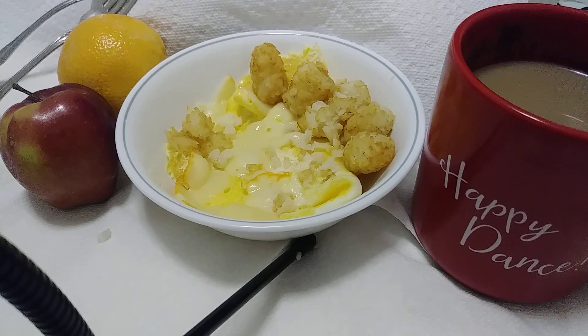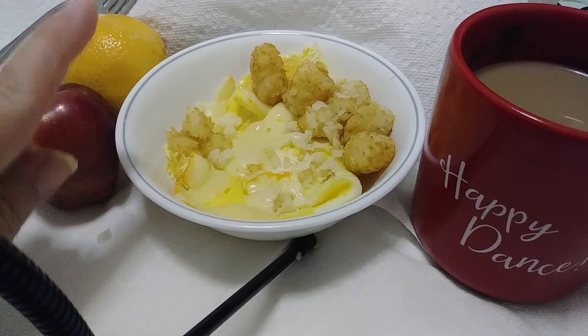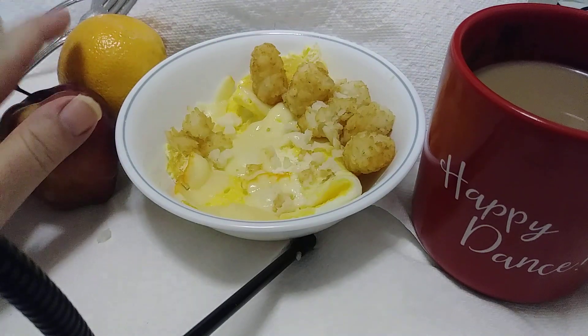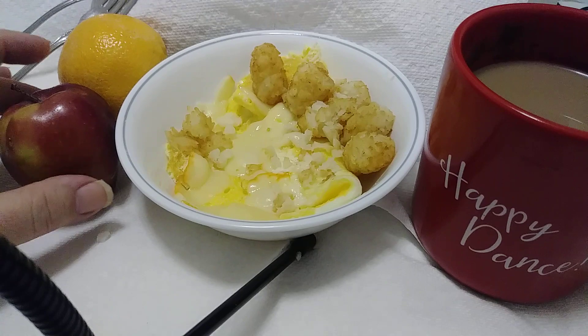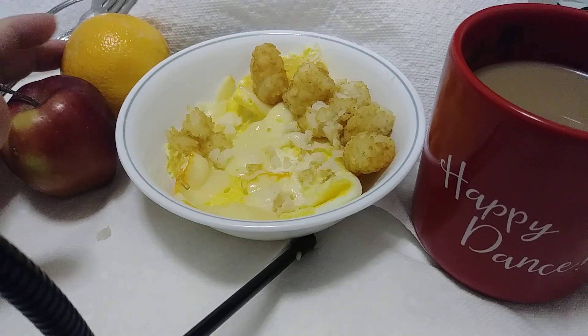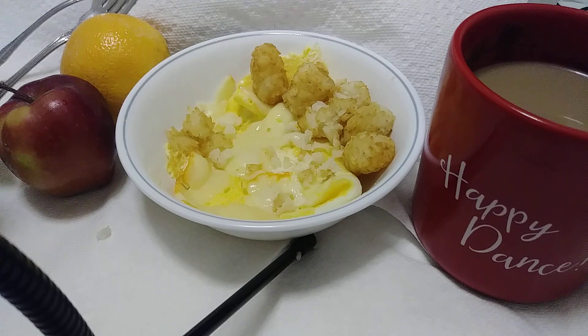A bag of tater tots at the beginning of the month, or whenever you have your maximum amount of money to spend for the month — get a bag of tater tots, especially if you have kids in your life or for the little kid in you. You could heat them up alongside your eggs. So I have an egg, monster cheese, a little bit of tater tots, and I have a well-rounded ending — instead of junky cookies or anything like that, I'd much rather have an apple or an orange, or sometimes even both. Today I'm going to go for the orange.